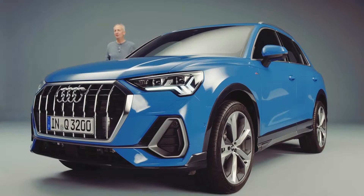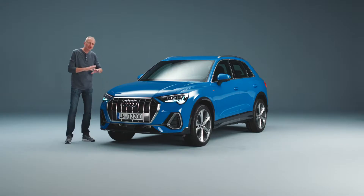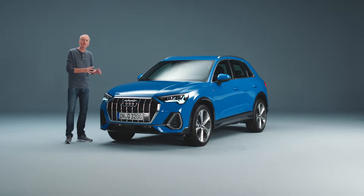The second generation Audi Q3. All grown up? Yeah, you better believe it. So many great touches that make this car perfectly livable with. It really is the compact SUV for every day.